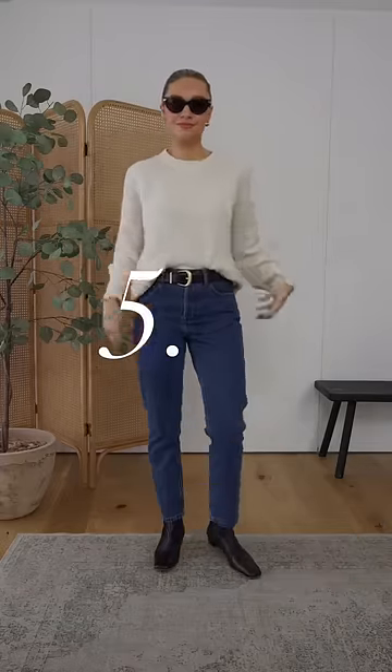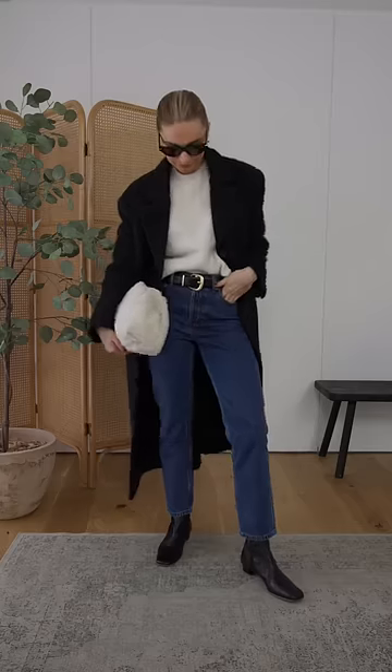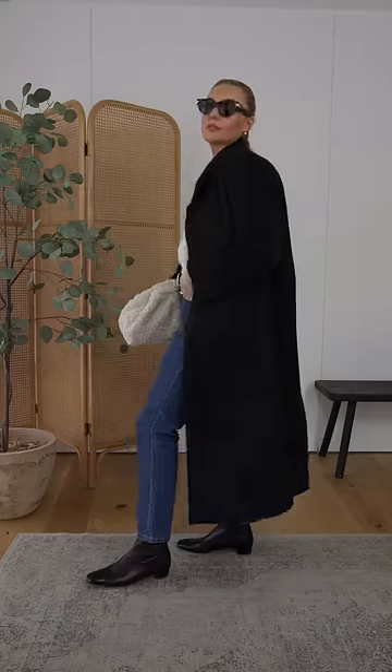Five: a round neck knit. Not only can these be dressed up and down, but they also make a great layering piece over shirts, or worn around your neck as a scarf. And they work really nicely with all the other capsule wardrobe basics.